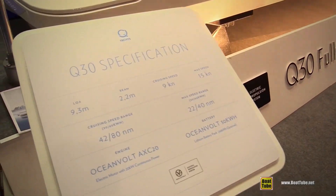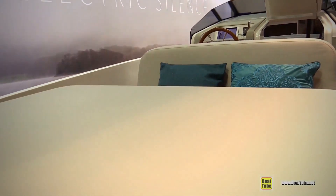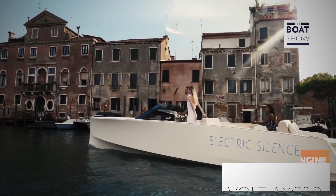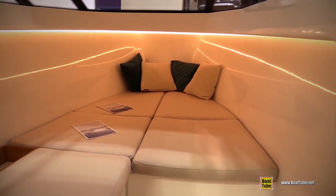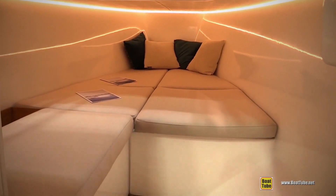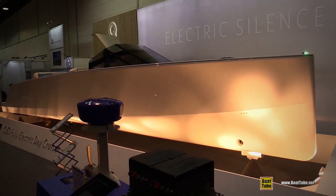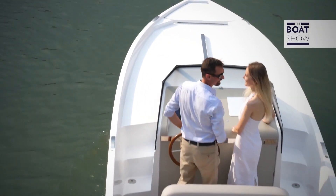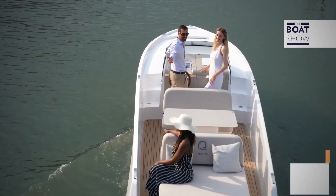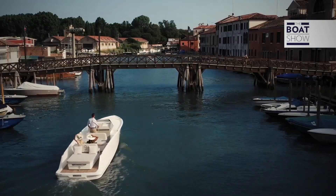Under the hood in the Q30 electric yacht is the Oceanvolt 30 kilowatt hour lithium battery pack, which powers the Oceanvolt AXC20 electric motor with 20 kilowatts of continuous power. The inside of the Q30 offers a bright, elegant interior with a bedroom and bathroom, and natural light pours into the cabin through the ceiling. At night, the LEDs illuminate the deck, giving you perfect evening vibes. This cozy electric yacht will cost you approximately 183,000 euros, which is roughly $220,000 US dollars.